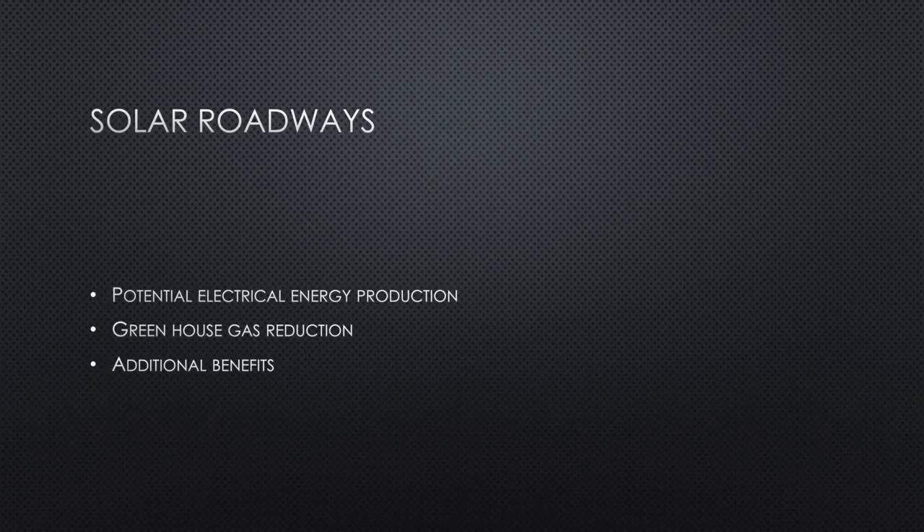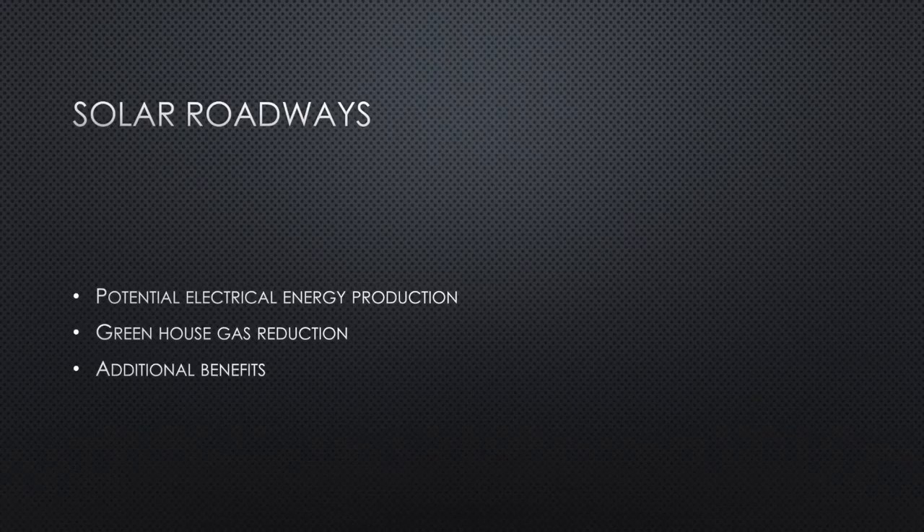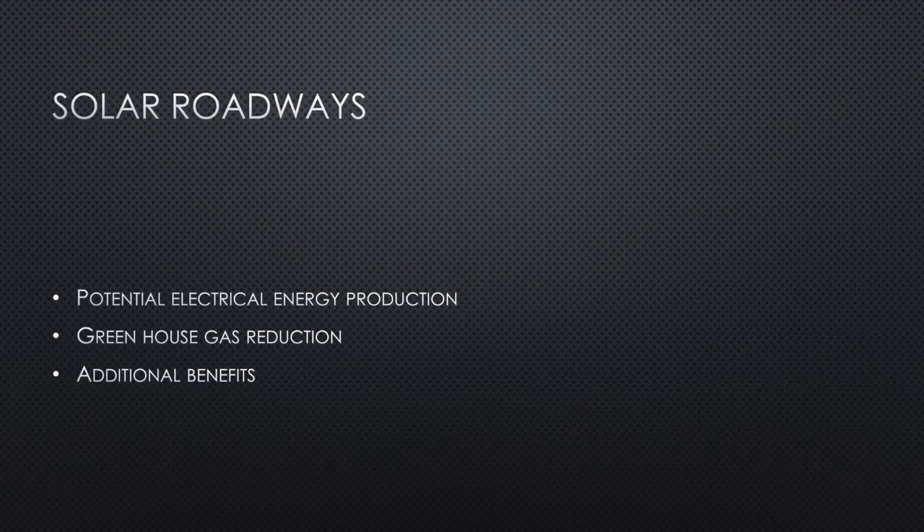Hello and welcome. In this video I will be talking about solar roadways and how this engineering innovation will better society through its potential electrical energy production, its contribution towards reducing greenhouse gases, and additional benefits such as its integrated lighting and heating systems.